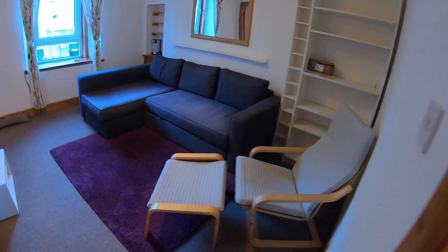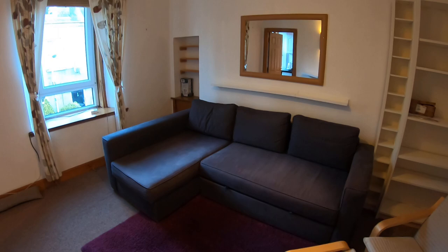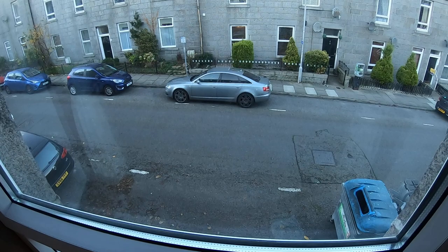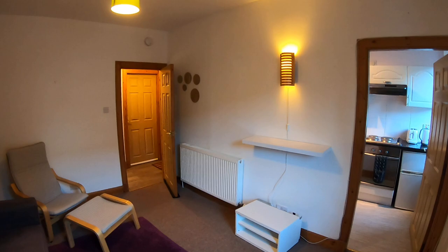Moving on now we come to the living room. In here you've got your L-shaped sofa, an armchair with footrest, and shelves either side of the sofa — this one a much bigger shelving unit. There's a mirror mounted on the wall and a little cabinet down here. You've got this big window which overlooks Bank Street, with access from the communal door just below. There's also a TV unit, another shelf, another lamp, and another radiator.